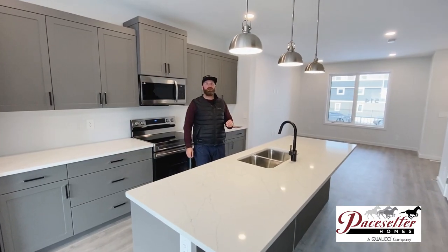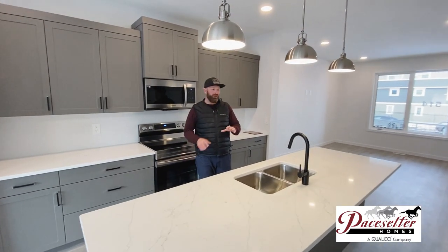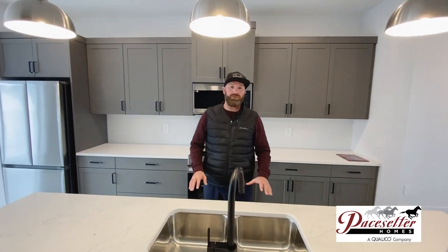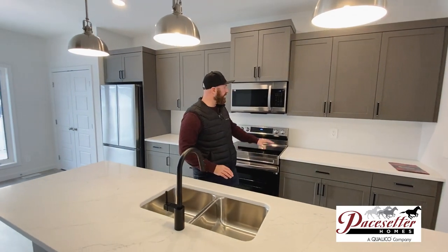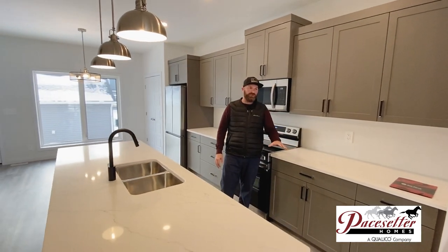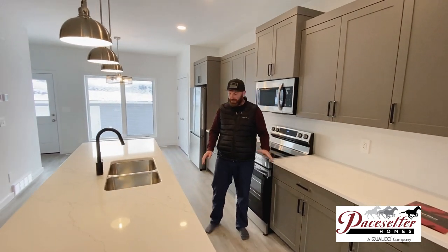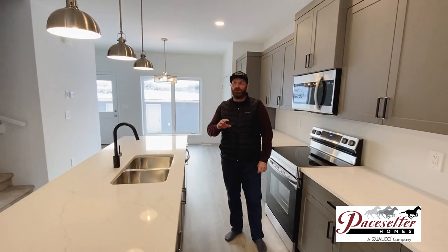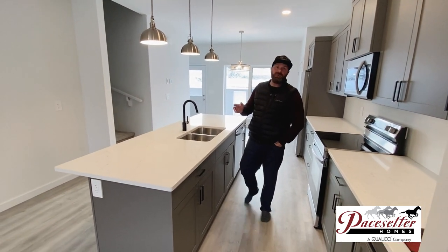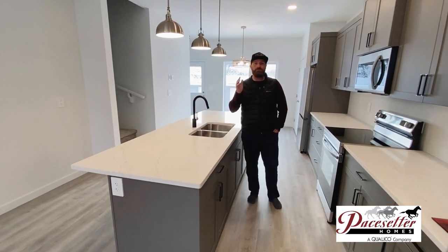One of the things you're going to notice in this Pacesetter home is that it's got a high finishing package. You have the nice pendant lighting, quartz countertop, black faucet, and even the black details on the handles with the custom kitchen. You have the laminate flooring and all of the nice new modern white trim indoors. So that's what you're going to find with these Pacesetter homes — it's quality from top to bottom.